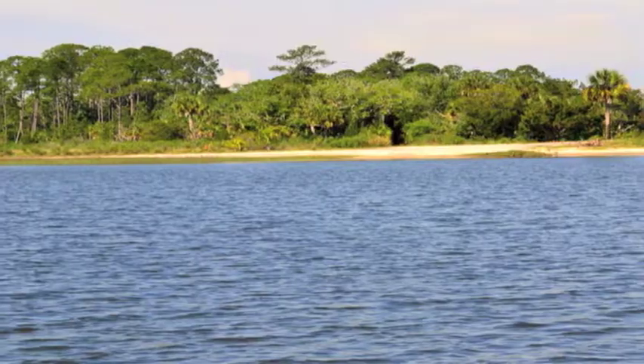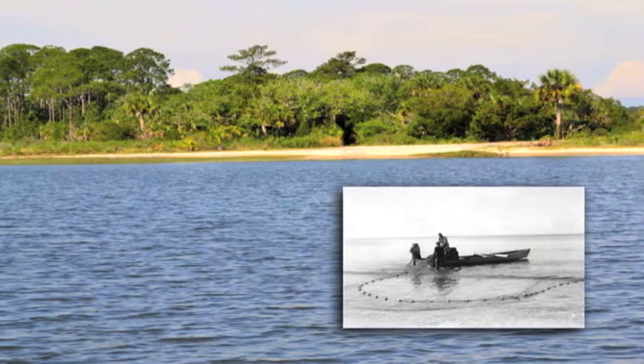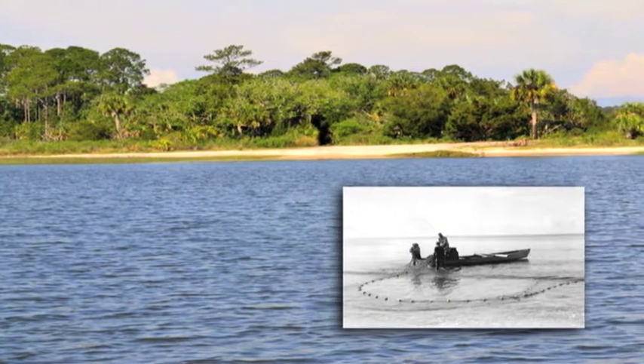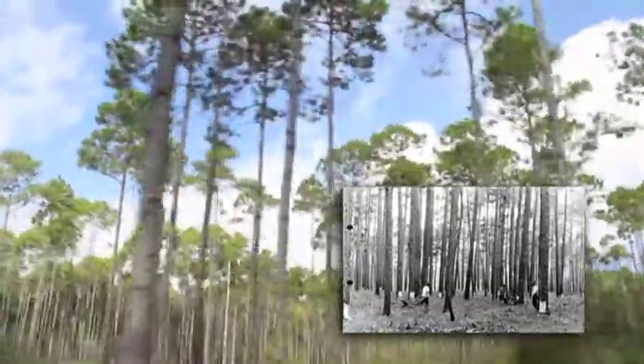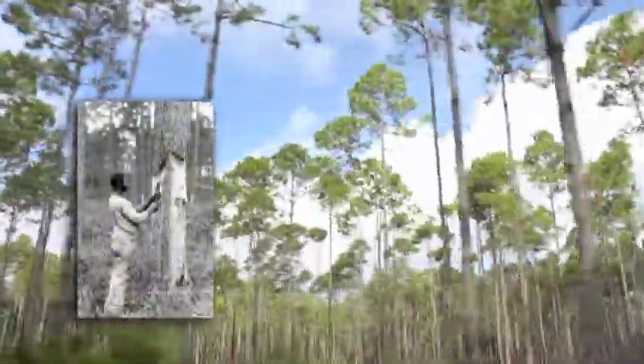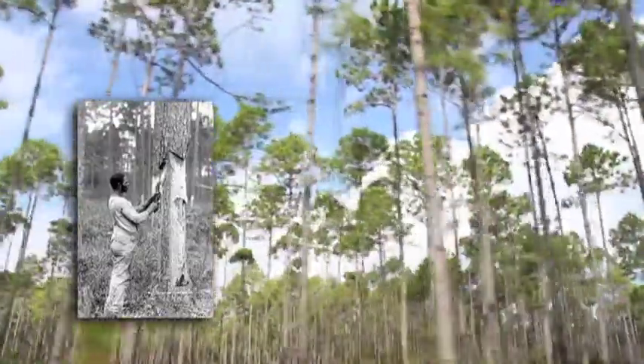Much of the sandy shoreline you pass was once the site of seine yards, where locals hauled in hundreds of pounds of mullet by pulling in long seine nets. In addition, the pine forests along the trail were tapped for turpentine. Workers collected the precious pine sap running drop by drop into tin cups from horizontal cuts in the tree bark, called cat-faced pines.